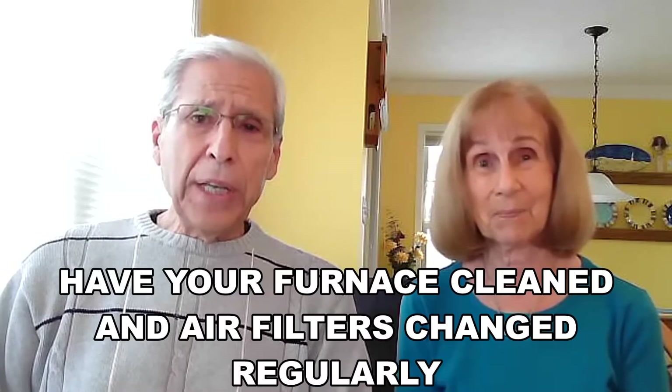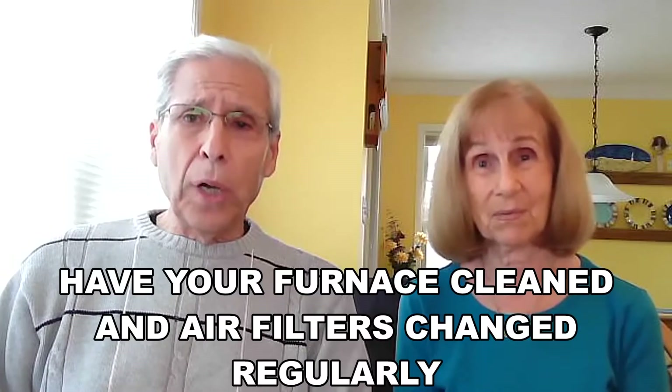It is a good idea to have your furnace cleaned regularly and change the air filters as well, to help keep the indoor air in your home clean.